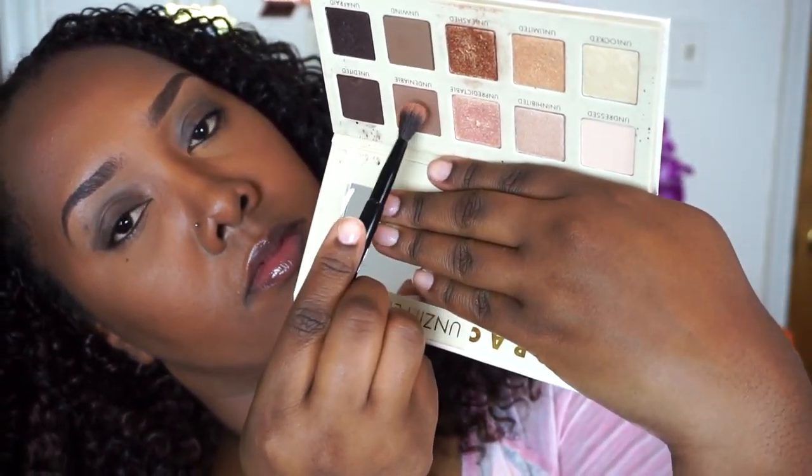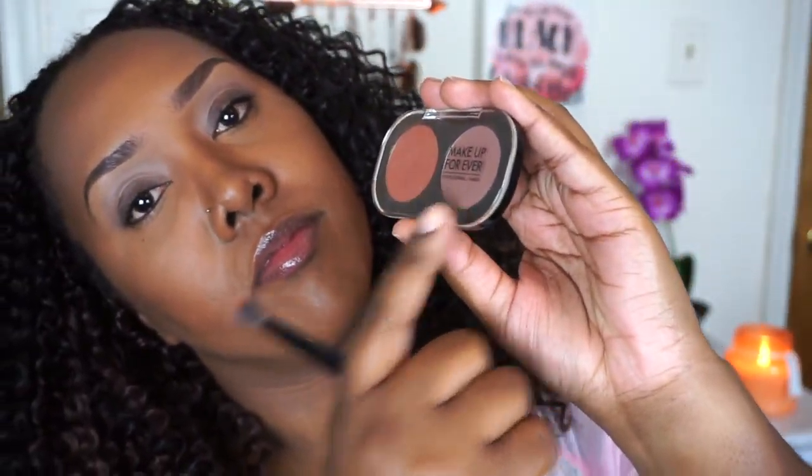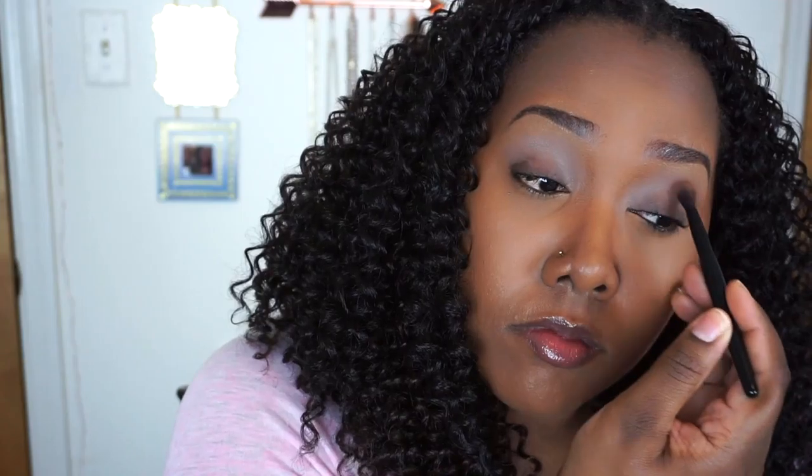I'm just going to use that with an IT Cosmetics brush and apply it to the transition area of my eyes to give it a little more depth and color payoff. Then I'm going to take my Makeup Forever transition shade in M600 and layer that right over that 'Undeniable' color.